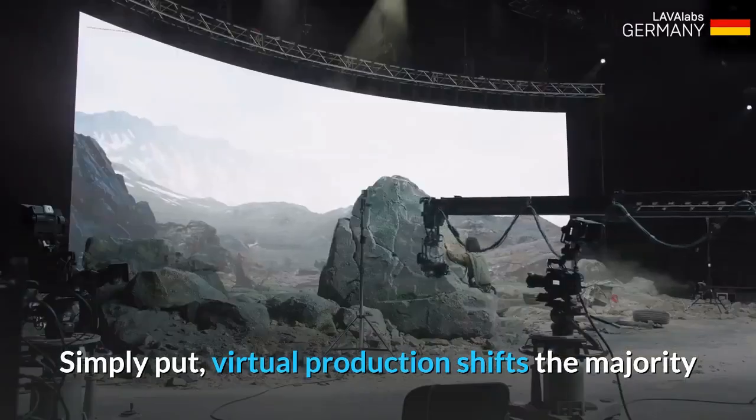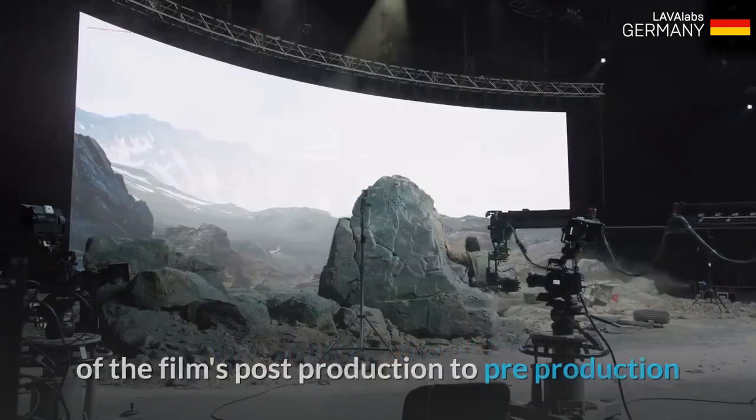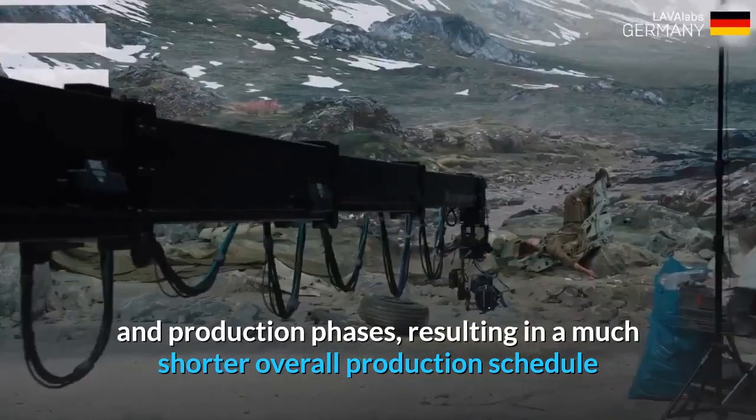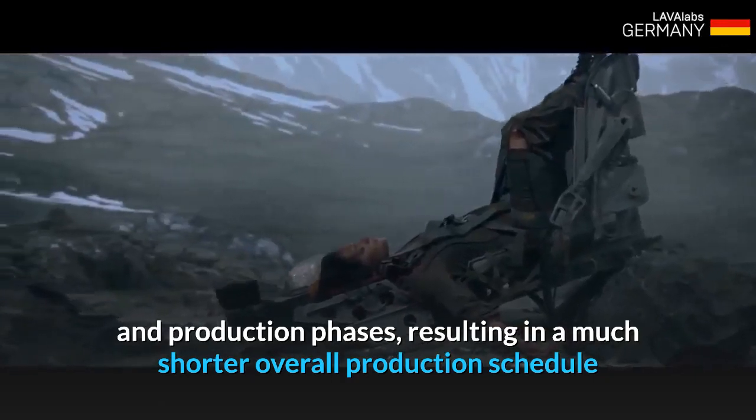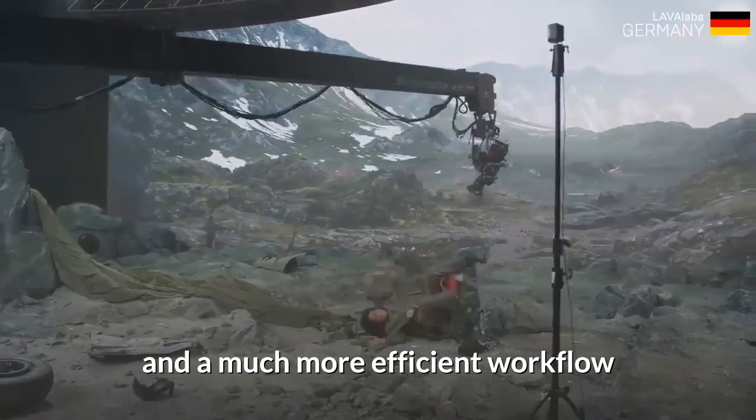Simply put, virtual production shifts the majority of a film's post-production to pre-production and production phases, resulting in a much shorter overall production schedule and a much more efficient workflow.